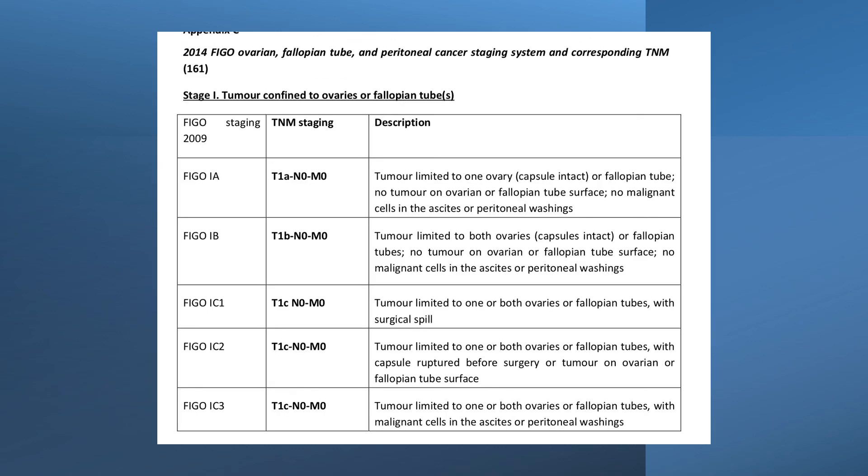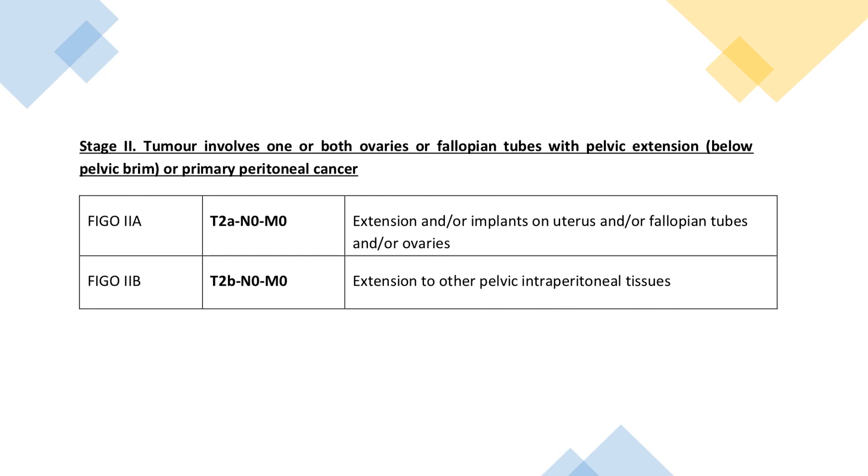This is the FIGO 2014 classification of ovarian and fallopian tube tumours. It covers stage 1a, 1b, 1c1, 1c2, 1c3, along with FIGO 2a and 2b.